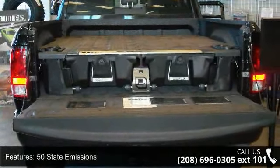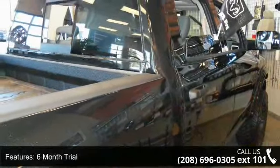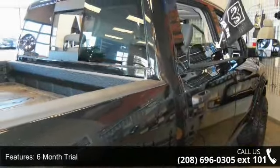8.4-feet touchscreen display, anti-spin differential rear axle, Big Horn badge, Big Horn regional package, and black appearance group.